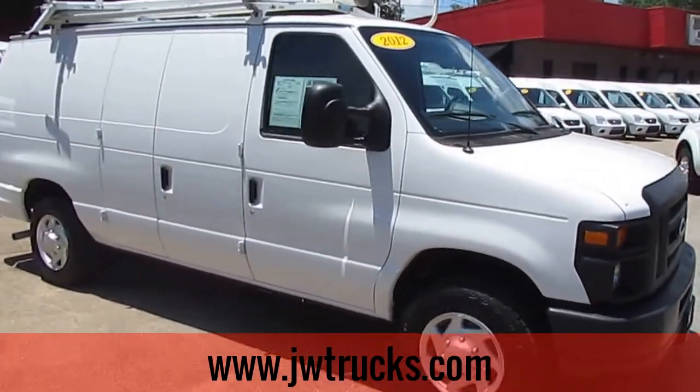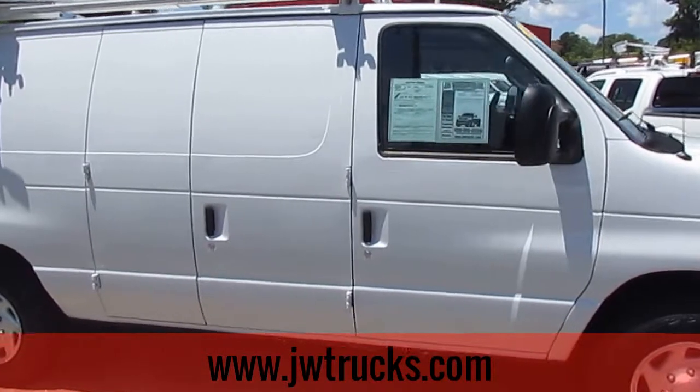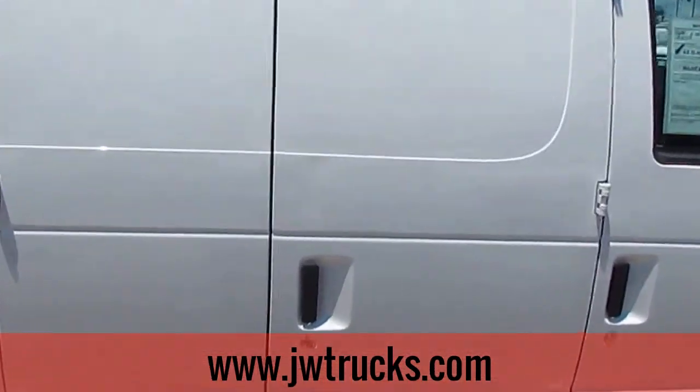Remember folks, we always have great financing options for you here at JW Truck Sales. Interest rates are as low as 3.75%, zero money down, 100% financing.